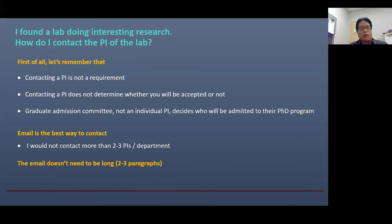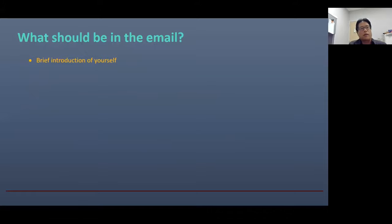What should you write in the email? Here are some basic components — this is not a fixed format, just a suggestion. First, you want to add a brief introduction of yourself. Here, you may want to mention your academic background: what is your major, the name of your university, and which year you are in. These are the basic pieces of information about yourself.